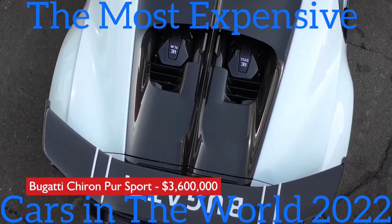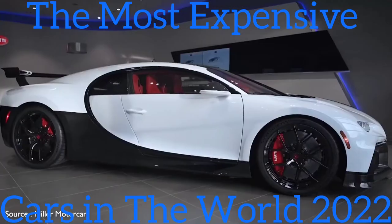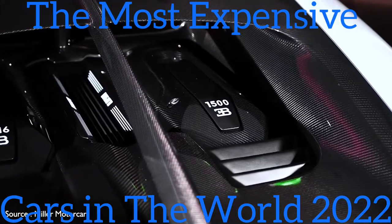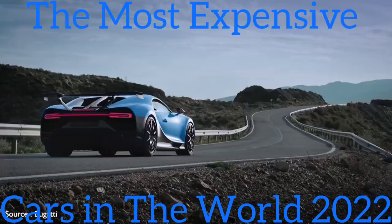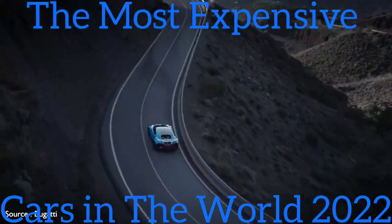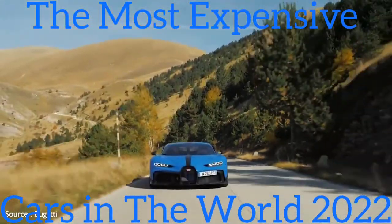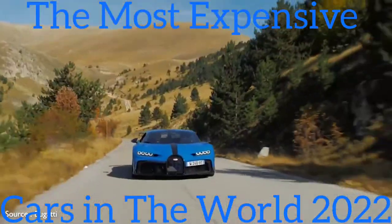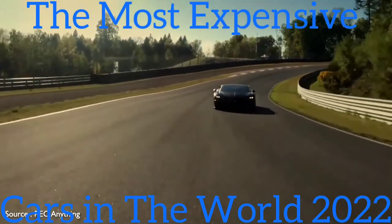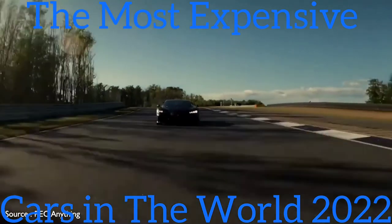#3: Bugatti Chiron Pur Sport — $3,600,000. A limited-build spin-off of the Bugatti Chiron, the Pur Sport was developed with a focus on incomparable handling. A revised suspension features stiffer springs front and rear, and there are grippier Michelin Sport Cup tires at all four corners. Other enhancements include aeroblade wheel spokes for improved aerodynamics and an enormous fixed rear wing embellished with the Bugatti name. The front grille features the number 16 below the Bugatti badge to denote its W16 engine, which sends 1,500 horsepower to a seven-speed automatic transmission. Top speed is 350 km/h — about 220 mph. The interior is trimmed in Alcantara, titanium, and aluminum, and it's lighter than the standard Chiron, with much of the savings coming from a 3D-printed titanium exhaust system.